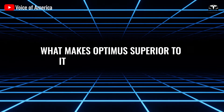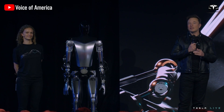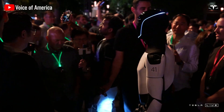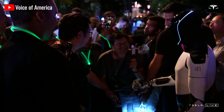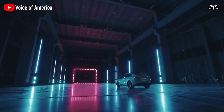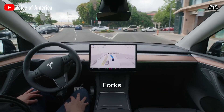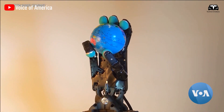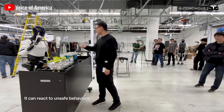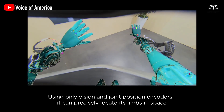What makes Optimus superior to its rivals? Tesla has expanded into AI technology by introducing a humanoid robot. Elon Musk believes Tesla is not just an electric vehicle manufacturer, but one of the world's leading technology corporations. Full self-driving was initially a groundbreaking product, but Musk realized that to truly establish Tesla's position as a tech company, they needed a more powerful AI product — which is why the Tesla bot Optimus was created.